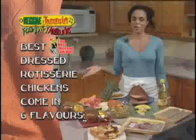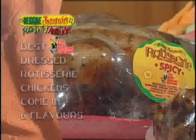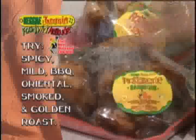The next product I'd like to tell you about is the rotisserie chicken. Now, they have six flavors: spicy, mild, barbecue, oriental, smoked, and golden roast. Today I'm going to be showing the barbecue and the spicy.